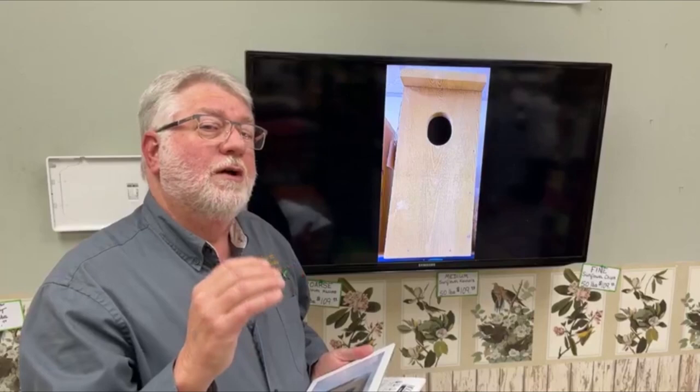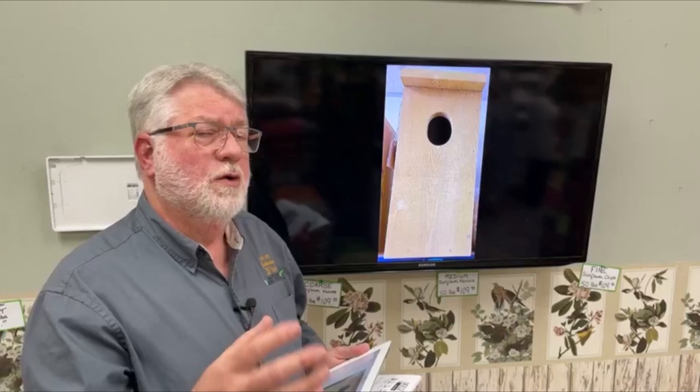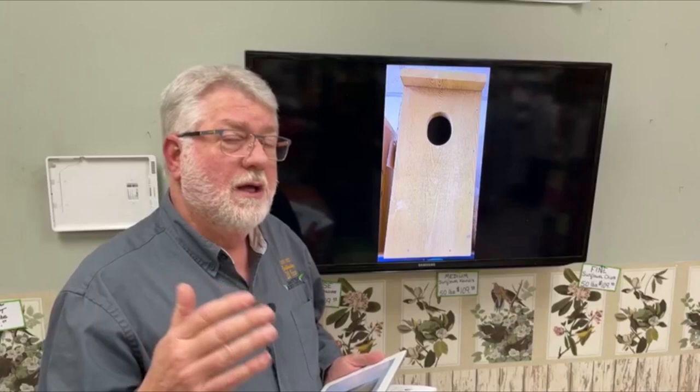Woodpeckers don't typically bring in nesting material into their boxes like a bluebird does with grass and sticks. So these woodpecker houses generally, you're going to want to put two to three inches of sawdust or wood shavings in the bottom of it, because they'll lay their eggs right on the bottom of the nest box. These also need to be mounted higher if you possibly can — most recommendations are 10 to 20 feet in the air.